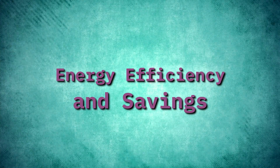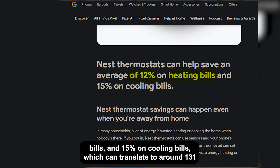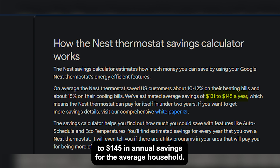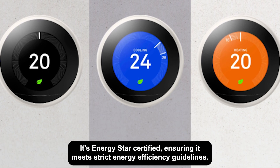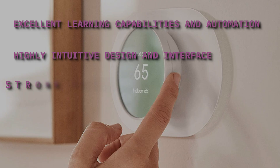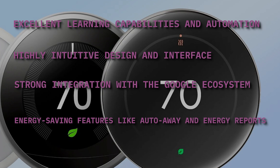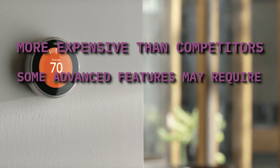Energy efficiency and savings: Google claims the Nest Learning Thermostat saves up to 10 to 12 percent on heating bills and 15 percent on cooling bills, which can translate to around $131 to $145 in annual savings for the average household. It's ENERGY STAR certified, ensuring it meets strict energy efficiency guidelines. Pros: excellent learning capabilities and automation, highly intuitive design and interface, strong integration with the Google ecosystem, and energy-saving features like AutoAway and Energy Reports. Cons: more expensive than competitors, and some advanced features may require professional installation.